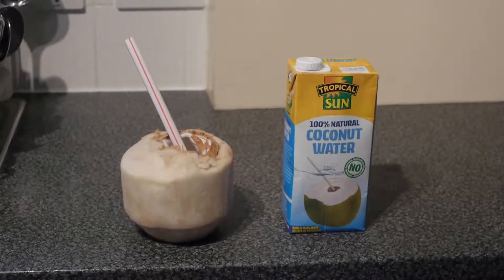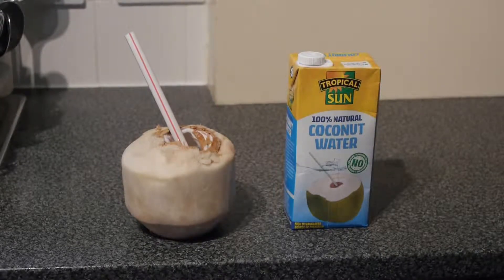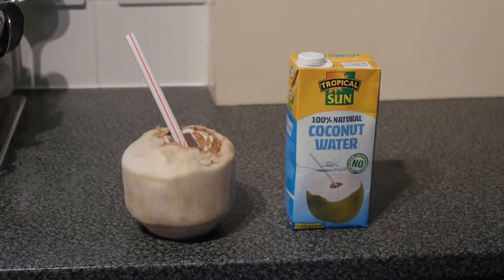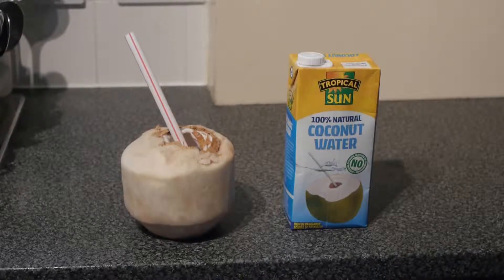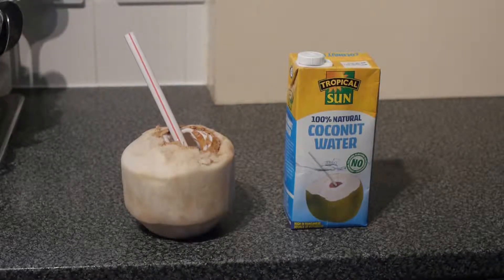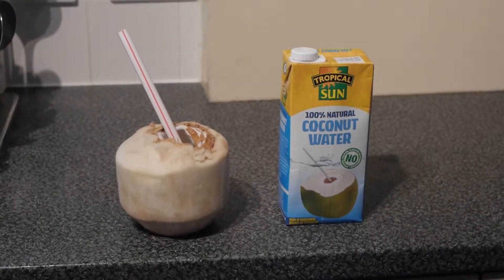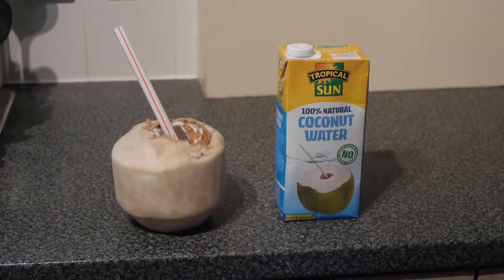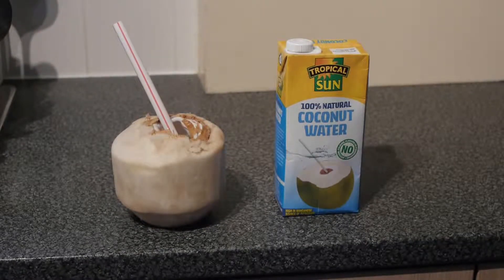Hello everyone, this is a quick vlog about the quality of coconut water. I have been drinking Tropical Sun 100% natural coconut water for quite a while now and I do supply my body's electrolyte needs with coconut water. I prefer 100% natural coconut water without all these added sugars and preservatives.